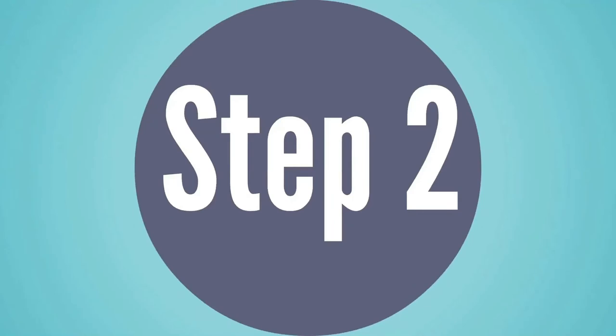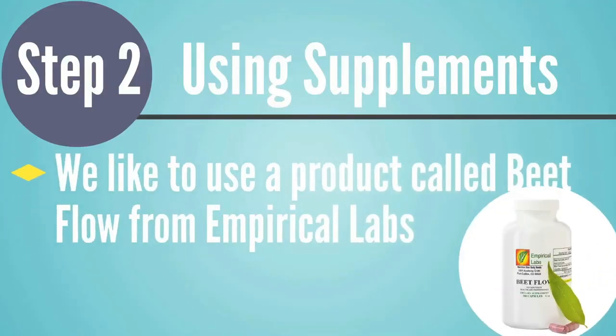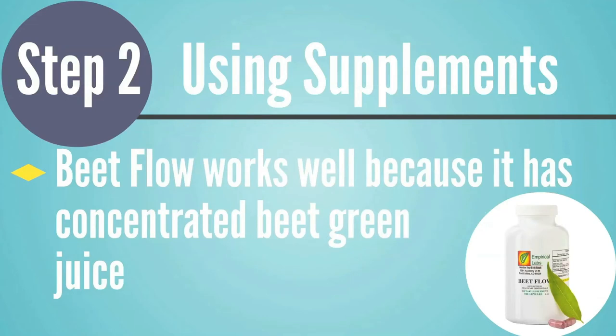Step two is the most effective, because reducing grains and processed foods alone will take a really long time to improve bile flow. So we want to speed that up by using supplements to thin the bile. We like to use a product called BeatFlow from Empirical Labs — this is not a paid promotion, it's just what we've found works best with our clients. As a professional, you can go to naturalreference.com, apply for a practitioner account, and earn a commission when your clients buy products like BeatFlow.